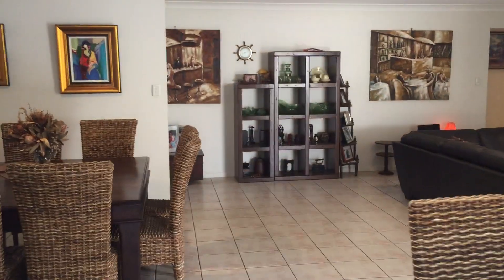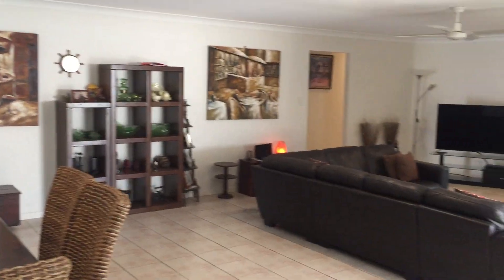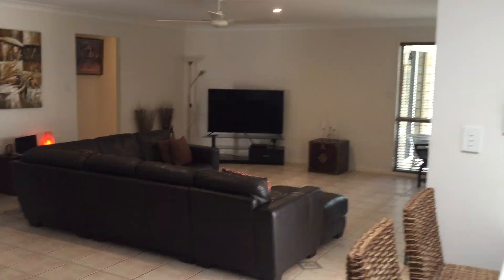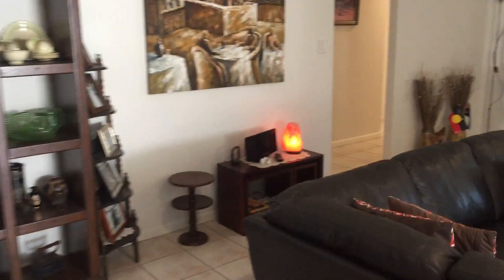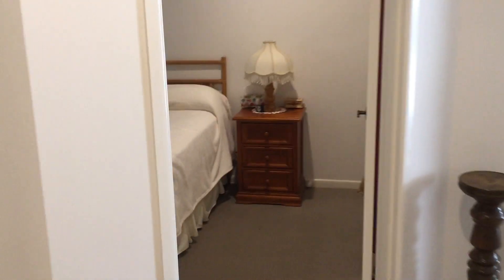This is a really lovely big open plan living area. Behind me is the door through to the garage, so if you're bringing shopping home you can go straight into the kitchen. Taking you down to the rest of the bedrooms — two more bedrooms down here with built-ins, and there's plenty of room for a queen size bed.